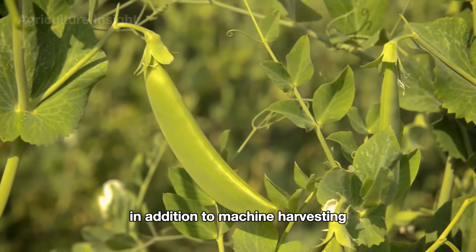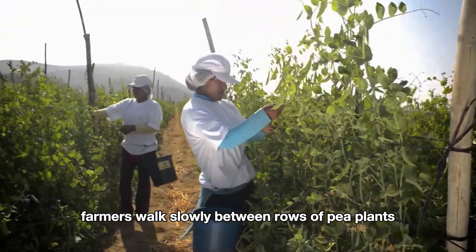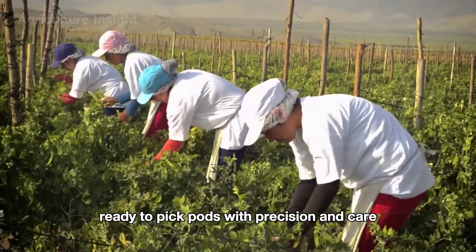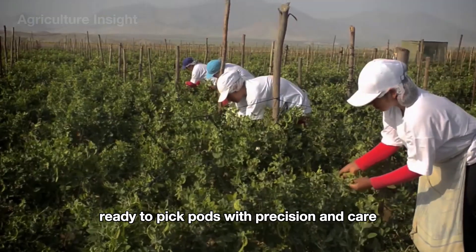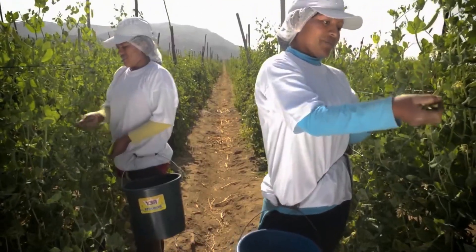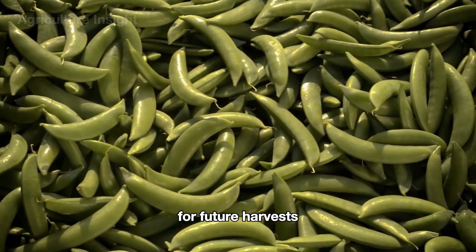In addition to machine harvesting, some green peas are harvested by hand. Farmers walk slowly between rows of pea plants, carefully lifting each leafy branch to find plump, ready-to-pick pods. With precision and care, they gently pluck the pods from their stems, preserving their freshness while leaving the lush greenery intact for future harvests.